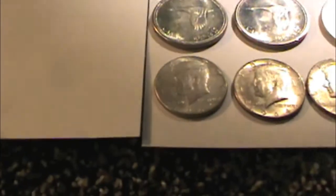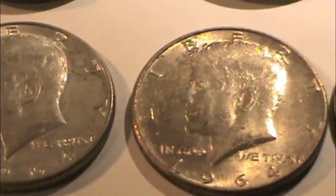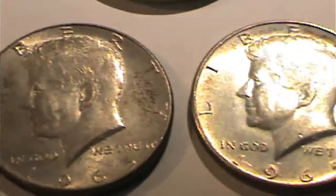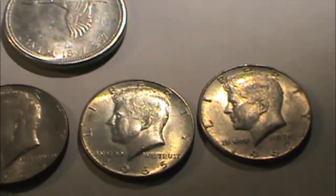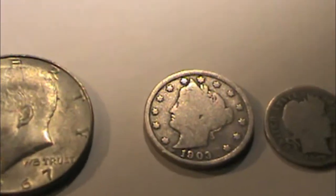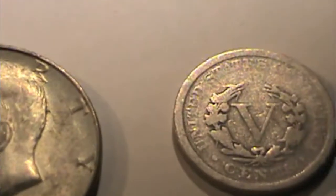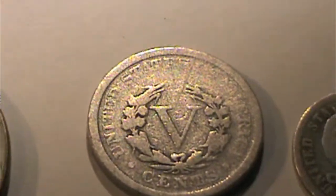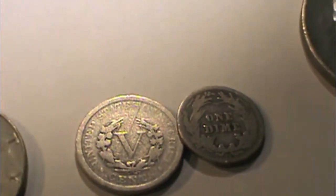And then some Kennedy halves — silver. Two from 1964, so 90% silver I believe. And then 1965, 1965, and 1967, so I think those are 40% silver. And then he had a 1903 American war nickel with the V on it, and a 1908 Barber dime. Also pretty neat.